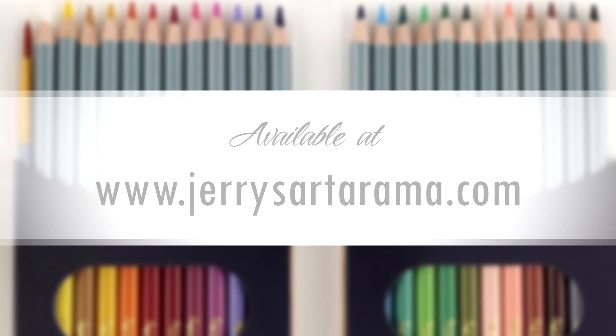Learn more inside the May 2020 issue. Visit ColoredPencilMag.com for more.